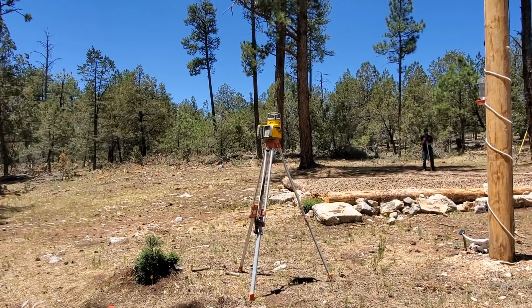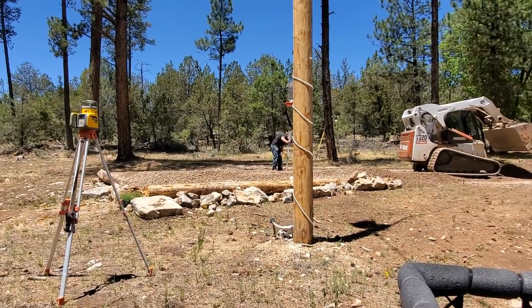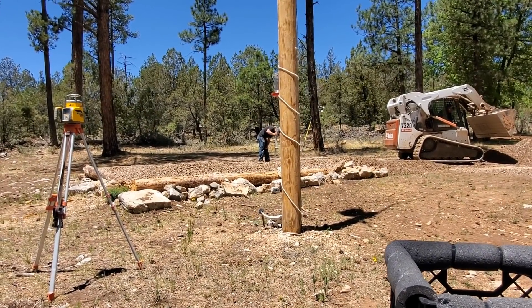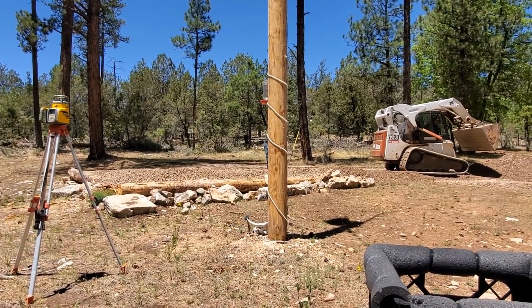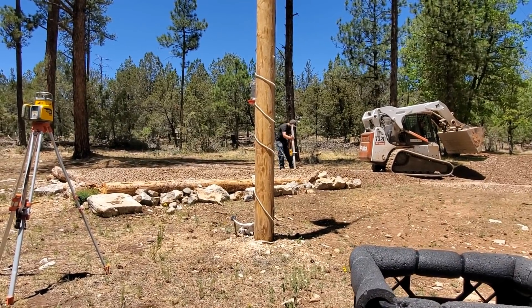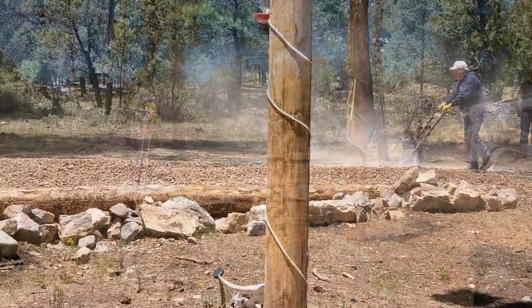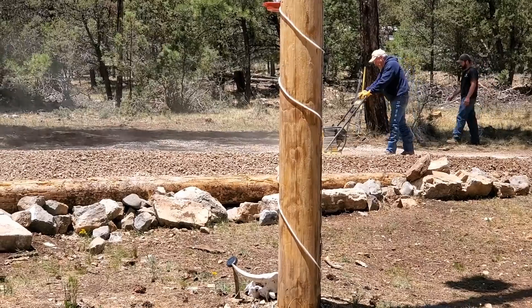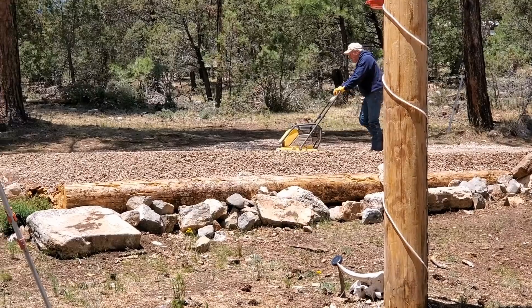Well, we have the laser level on it, and that machine don't lie. You hear that? That means she's level. He's going to try it on several different parts of the pad. Looking good, sounding good. Now they're running a compact draw on it to get that rock as packed as possible.